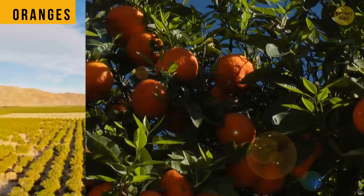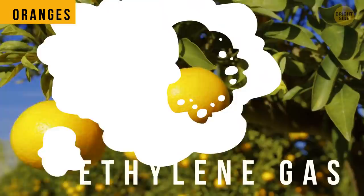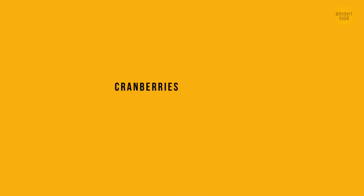Oranges aren't really orange in the wild. The climate in subtropical regions isn't cold enough to break down the chlorophyll, so the fruit peel stays yellow or greenish. Such oranges usually get treated with ethylene gas that can help turn the oranges, you know, orange.